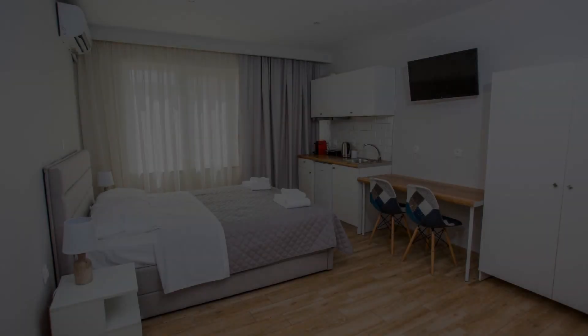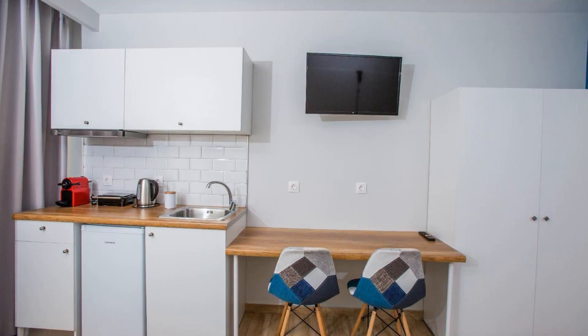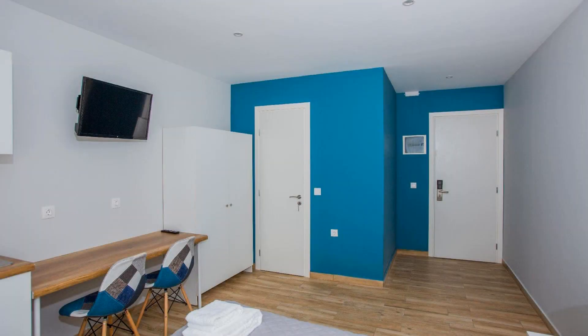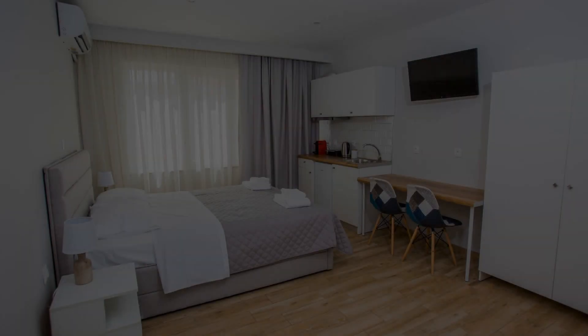Hi everyone, welcome back to my channel. You are now watching a 4-star property. In this property, one type of room is available on agoda.com. You can book online and enjoy it. To see more than 100 reviews of this property, you can go to agoda.com.